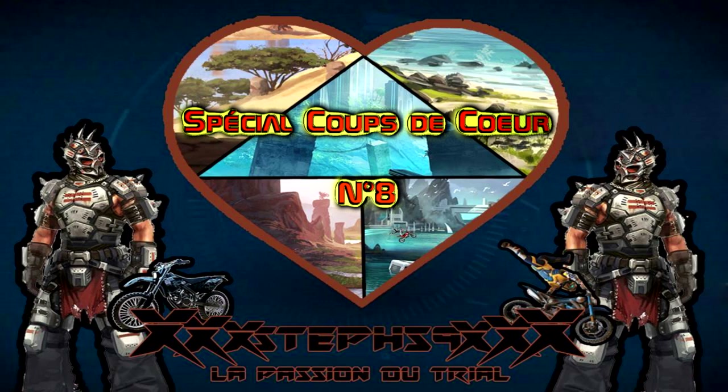Salut tout le monde, c'est Steph59. Aujourd'hui nous sommes ensemble pour le spécial coup de cœur numéro 8 sur Trial Fusion, avec 4 pistes sélectionnées sur la centrale des pistes.